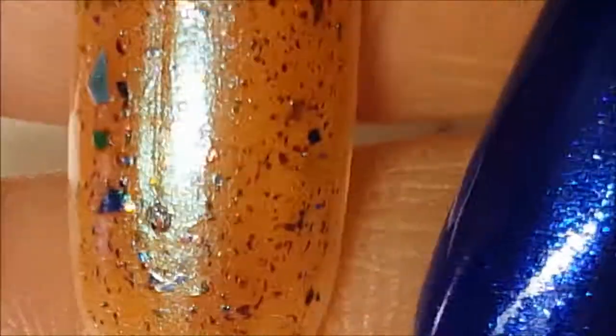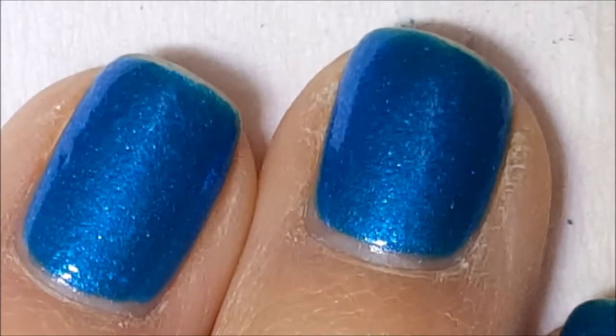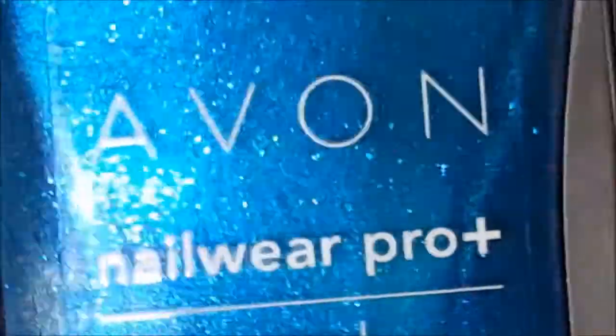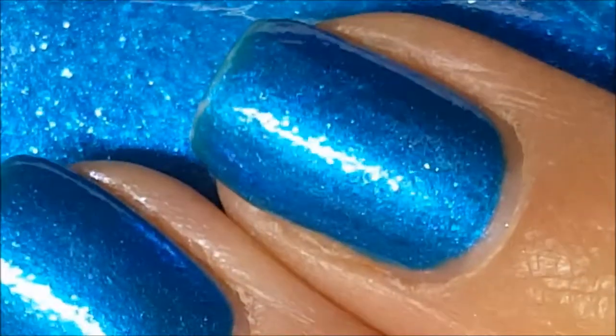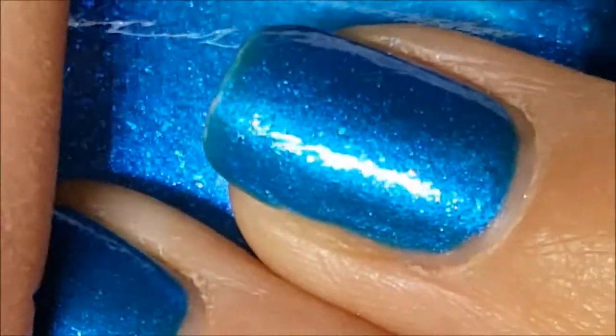All right guys, I hope you enjoyed this haul — this is the last one I have at the moment, but hopefully there will be more. What I have on my nails is the Avon Vibe. Thank you for watching and I hope you all have a great day, bye!